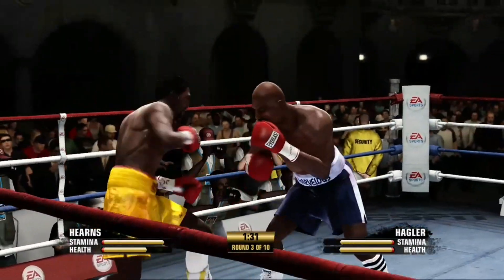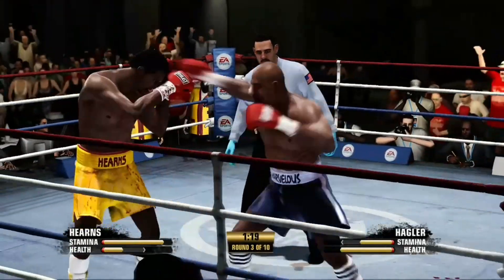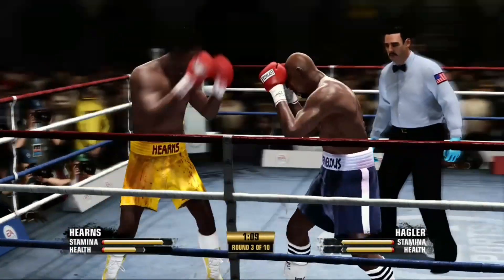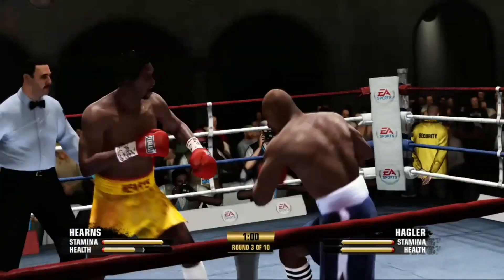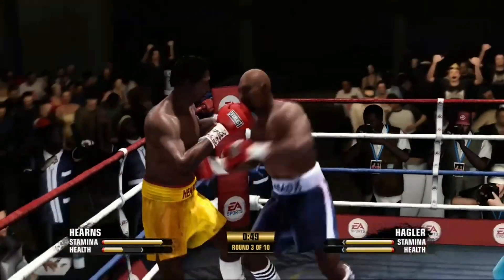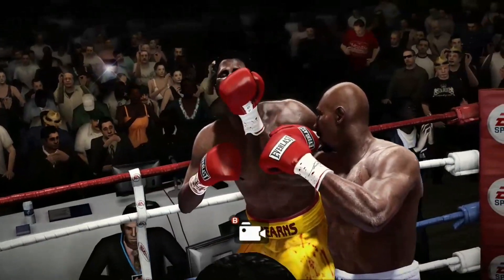Coming to the halfway point of this third round, landing two jabs by Tommy Hearns. That's a good left hand by Marvin Hagler. Good flush shot upstairs. Hagler scores with the uppercut — a well-placed left hand up top. Big shot there. He survived earlier, but now he goes down for a second time.